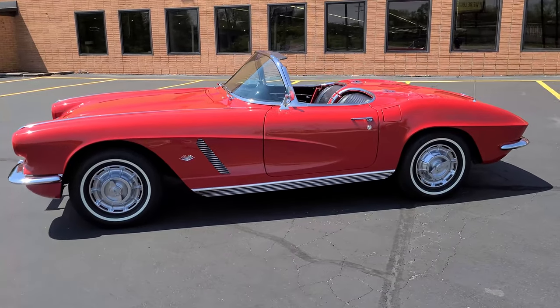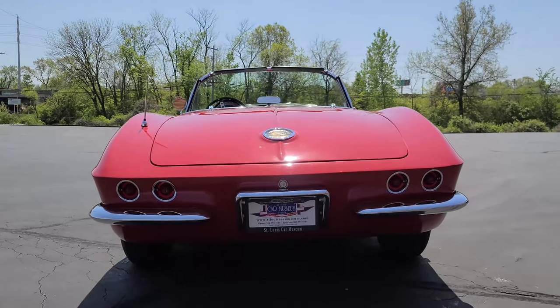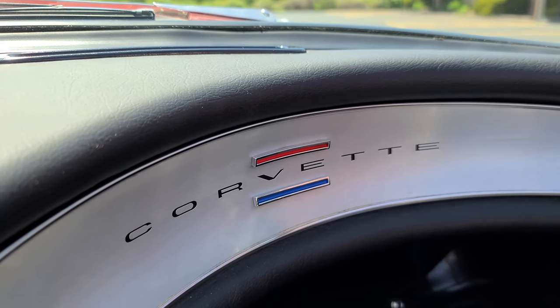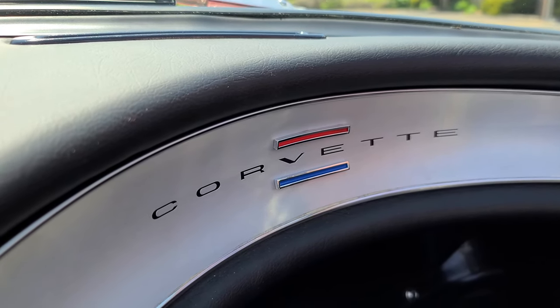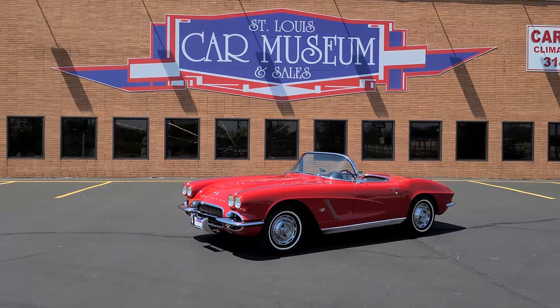This would be the final year for exposed front headlights, a solid rear axle, an external rear trunk, and the availability of a power top. Things were about to change for the next generation of Corvette, which is why the 1962 model remains one of the most coveted designs to have in collections around the world.